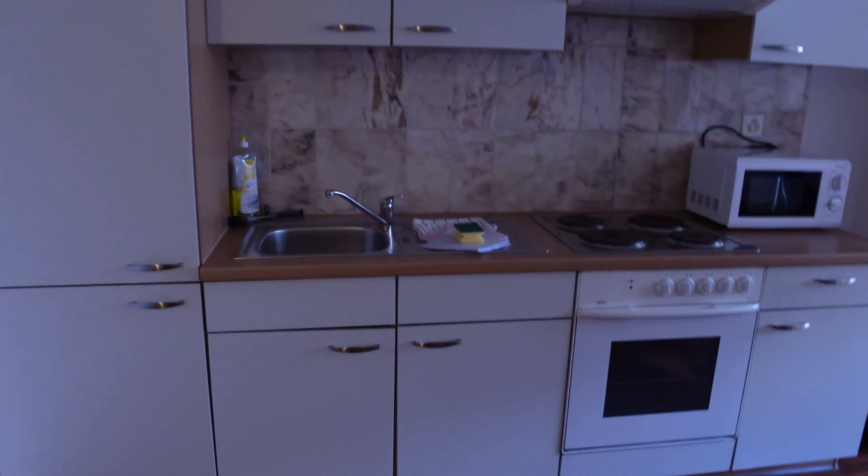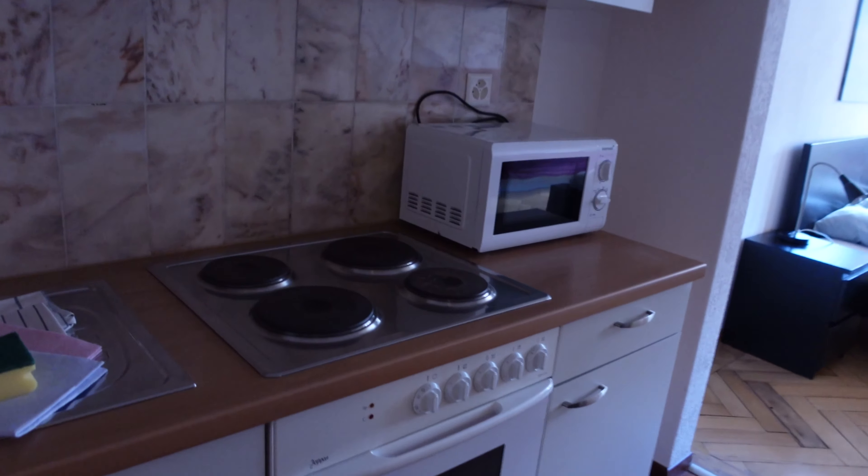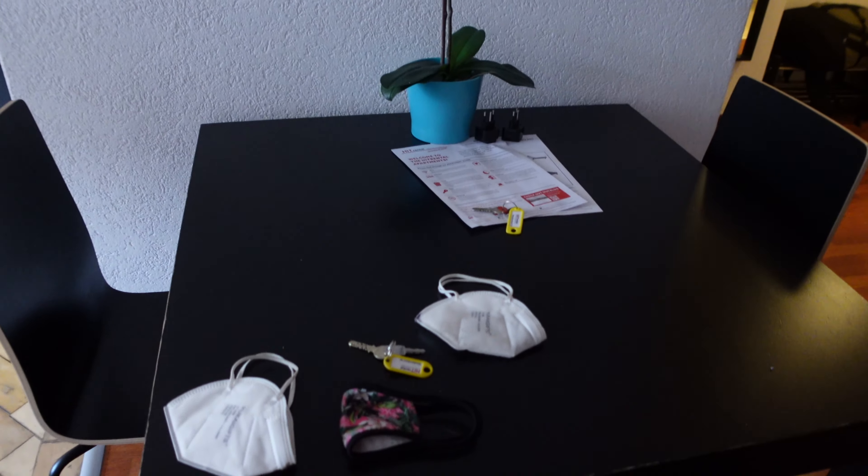Then come into the wardrobe there in that small room. Then here we've got a kitchen with an oven, cooker, microwave, fridge, and sink. Any drinks in the fridge? No. We've got a dining table there.